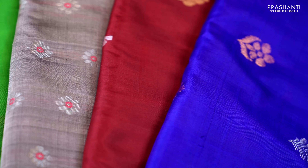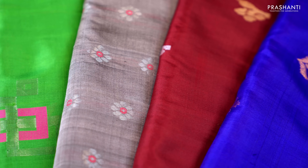We have some beautiful jamdanis in upadas, very pretty butta style weaving in gold and silver, thousand butta models, brocade patterns, silver zari coin butta with tissue blouses. We also have some very pretty ikat weaving in upadas and beautiful tissue upadas to showcase in today's video.